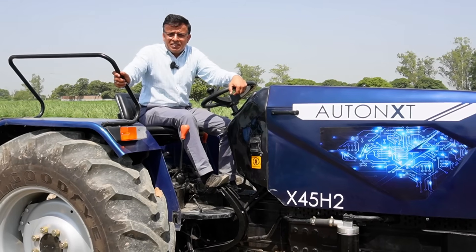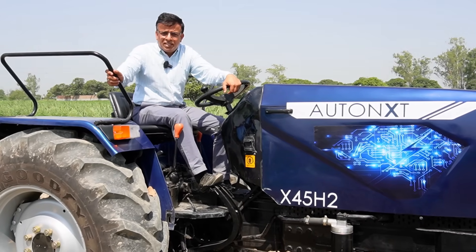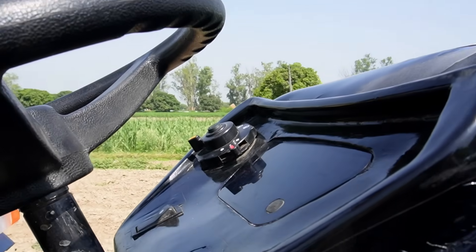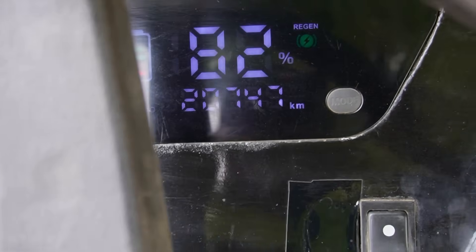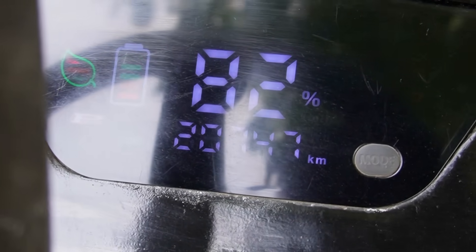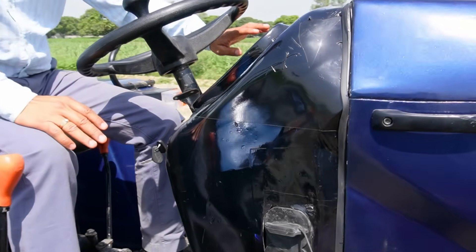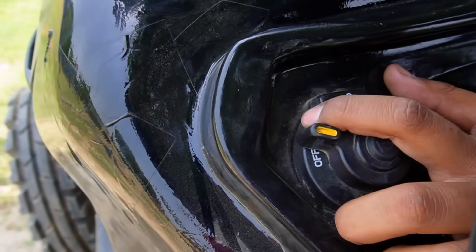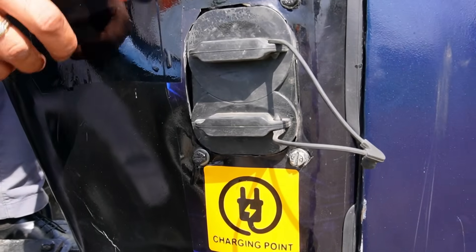This is going to be supported by the financial partners that Autonext is going to have. We have a fully loaded tractor here. We have the digital instrument panel which gives you the percentage of the battery, the kWh being consumed, the number of hours the tractor has done, and all the other features of a typical instrument cluster. We have the complete combi switch for all the indicators, headlight, horn, etc. We have the charging point here where you put the AC power in directly with the gun.